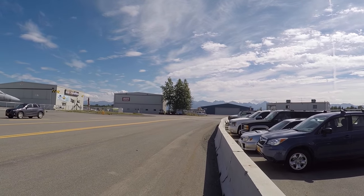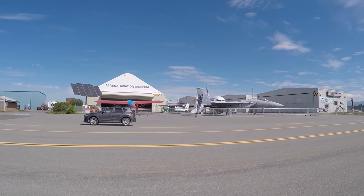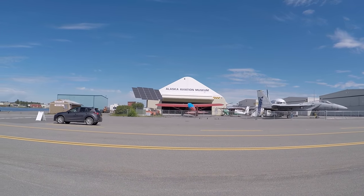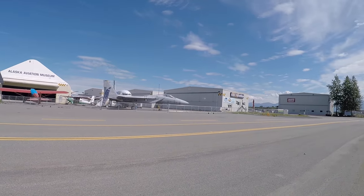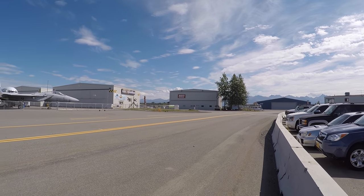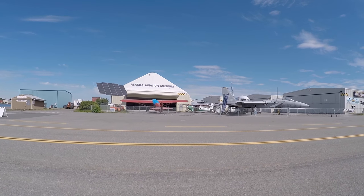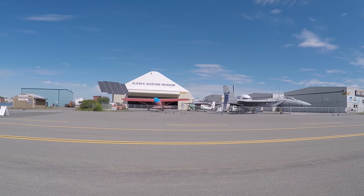All right friends, there is a quick look at the Alaska Aviation Museum here in Anchorage, Alaska. Thanks for watching — very cool place, definitely recommend it. Again, if you have an extra hour or so before your plane takes off, there are some interesting and old planes in there for sure, and definitely a lot of fun to check out the float planes taking off and landing. As always, thanks for watching my friends, and I'll see you next time.